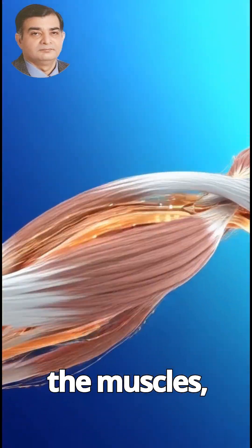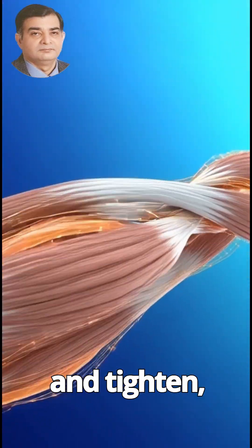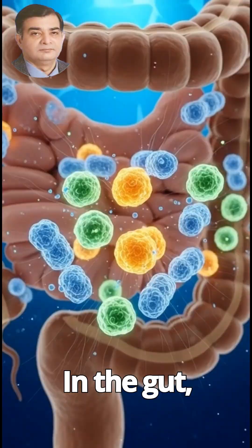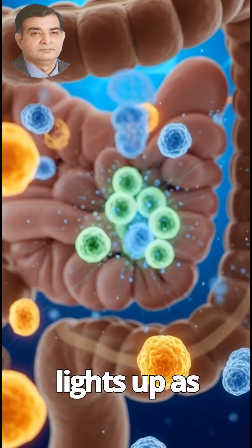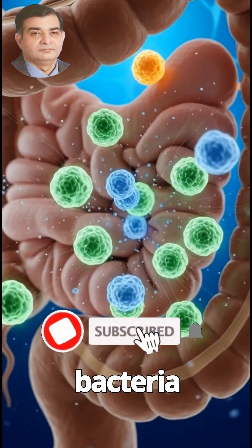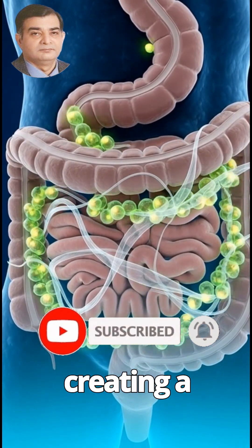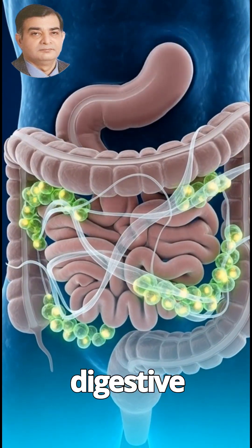Along the muscles, nutrient streams glow and tighten each fiber, symbolizing strength and recovery. In the gut, the microbiome lights up as friendly bacteria interact with glowing apricot fibers, creating a balanced and healthy digestive environment.